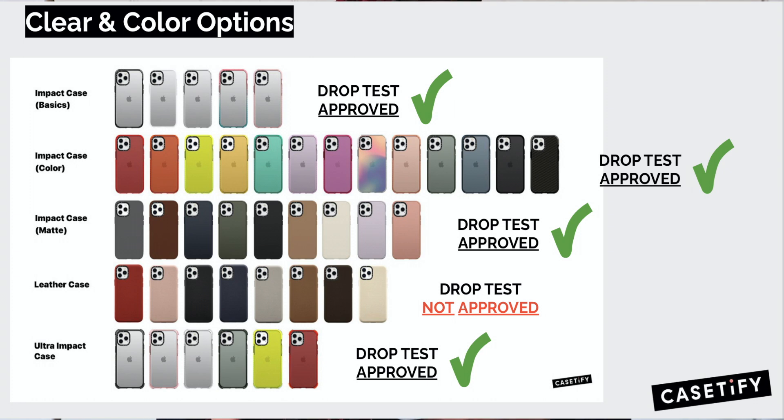You can see in this picture here there are a bunch of colors. They have the Impact Case Basics and also the Impact Case Color, the Impact Case Matte, the Leather Case, and the Ultra Impact cases. These are all drop-tested and approved, except for the leather case. I can show you some of the other cases — they sent me four Ultra Impact cases.